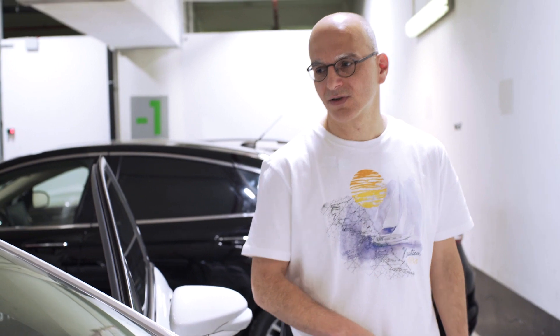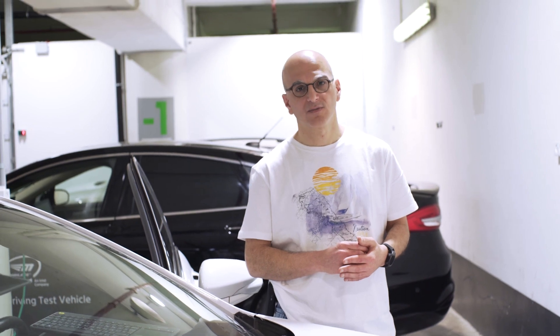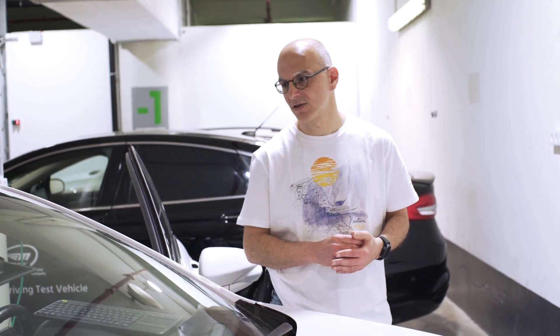I'll walk you around our autonomous vehicle demonstrator. All sensing in this vehicle is done based on cameras — 12 cameras spread around the vehicle.